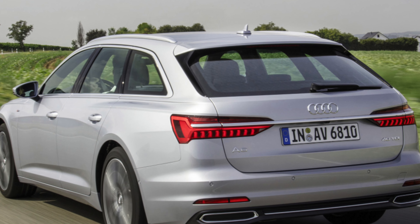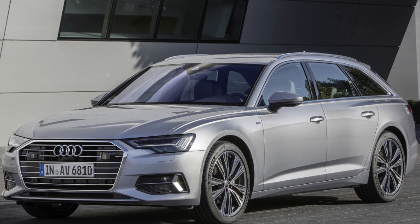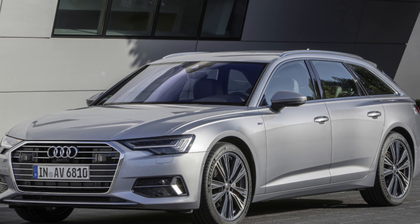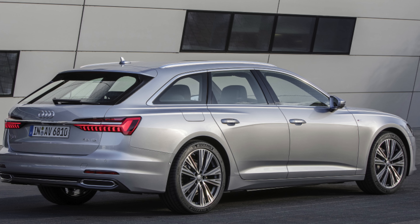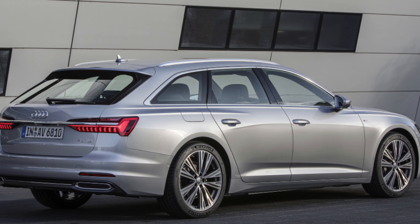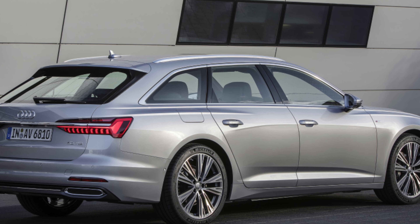This is a very large car, so check the front and back for scuffs and dents and the alloy wheels for kerb damage. Check that all the electrical equipment works as it should, including sat-nav, seat motors, and climate control. Check the electric rear tailgate too.